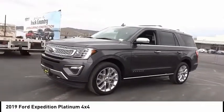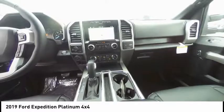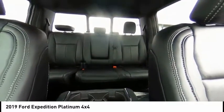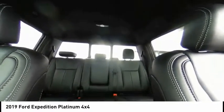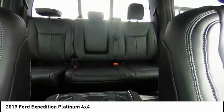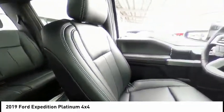Come see the car for yourself. Thank you.